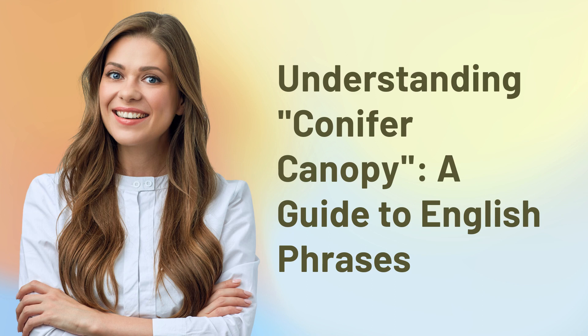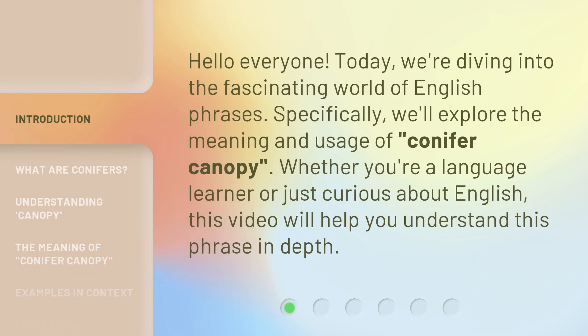Understanding Conifer Canopy: A Guide to English Phrases. Hello, everyone. Today, we're diving into the fascinating world of English phrases. Specifically, we'll explore the meaning and usage of 'conifer canopy.' Whether you're a language learner or just curious about English, this video will help you understand this phrase in depth.